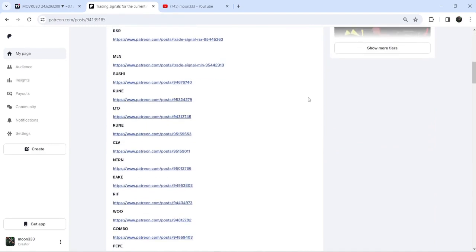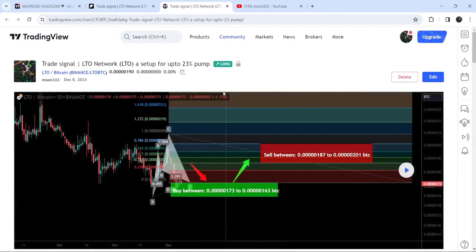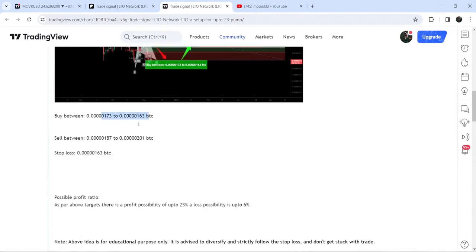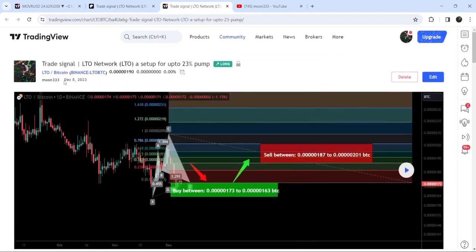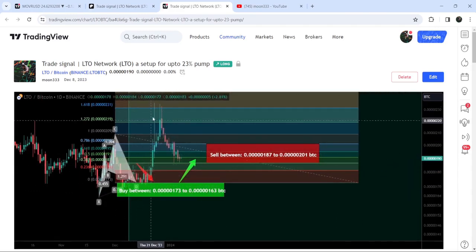If you would like to check or verify any trading signal — for example, this is the trade setup for LTO — you just need to click on the link for the trade setup and it will take you to TradingView where you can see the complete setup: the buying range, the sell targets, and the stop loss. You can also see when I shared the signal — in this case on the 8th of December. Click the play button to see how the price moved up from the buying zone and rallied beyond the sell targets.